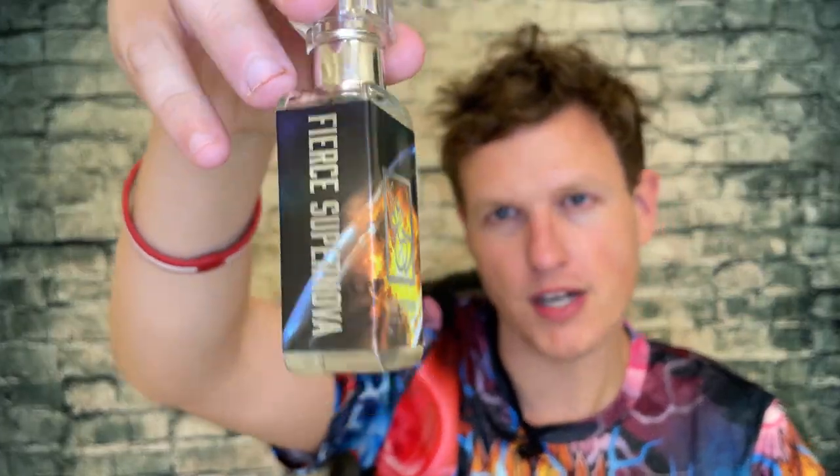This comes pretty damn close and I really really do enjoy Fierce Supernova — such a great fragrance. I enjoyed it on my first review and I enjoy it now; I could really wear this non-stop without a problem. Anyway guys, we're on the road to 50,000 subscribers and I couldn't do it without any of you. Hope you guys are doing great — I'm having a great day out here, hopefully you're having a great day at home. See you all in the next video!